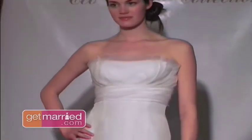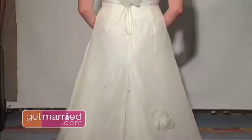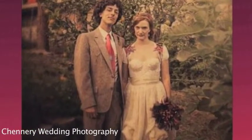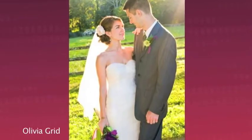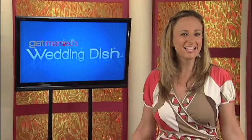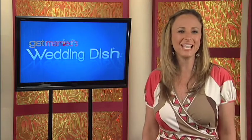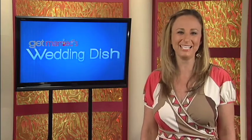You can find organic cotton, pea silk, or hemp silk, which is actually very, very soft and lovely — not some sort of horrible brown sack. It's really beautiful. There are so many different ways to go green and each one is really unique and special. That's all from Get Married's Wedding Dish. I'm Stacey Francom. Tune in daily for entertainment and wedding planning inspiration.